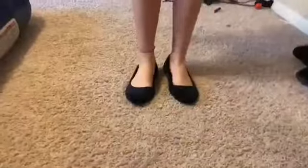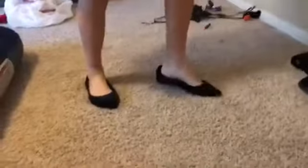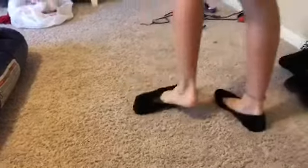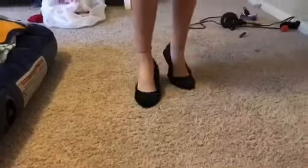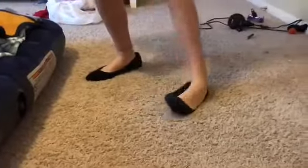Now the ballerina flats. These are for when your girl is feeling very twirly and dance-y, kind of like a ballerina. These are worn with short skirts or long leggings, and they're very, very cute.